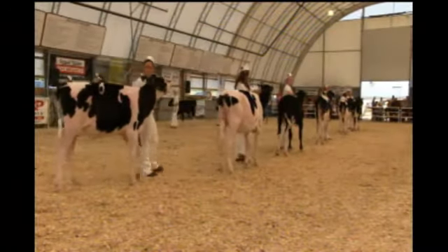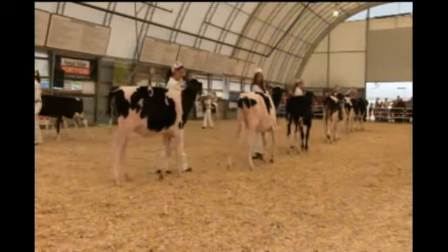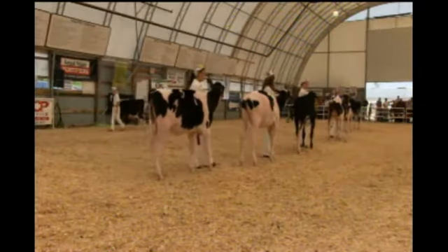Another great placing in the sixth. Another great class of calves to start the show this morning. Congratulations.